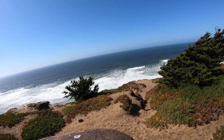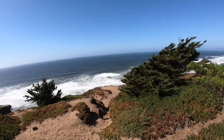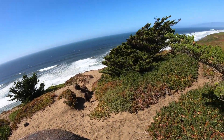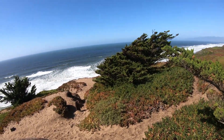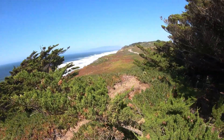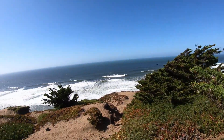We've got the Coit Tower, a memorial to San Francisco's volunteer firemen built in 1933 with money donated by a patron of the volunteer fire department. Alcatraz, the famous former federal prison. Mission Dolores, the oldest structure in the city. The Palace of Fine Arts, built for the 1915 International Exposition. And Golden Gate Park.